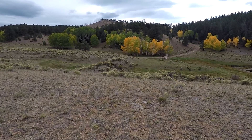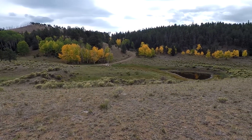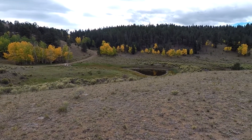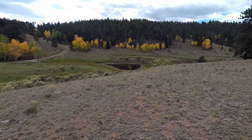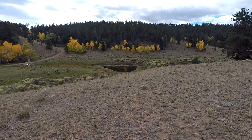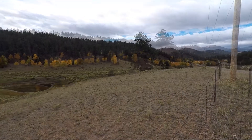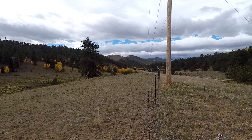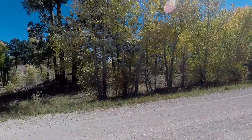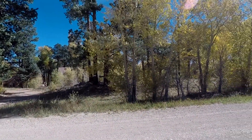Hey guys, here's a spot I found a little bit up off the road. Look at this color as you come around. Look at that pond — and hopefully you can see that reflection of that one little tree down in that pond. And then as we go on around you see a little more color, and then on down the road you see a lot more.